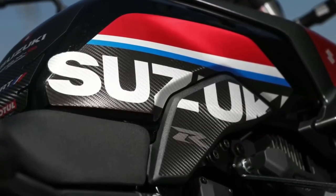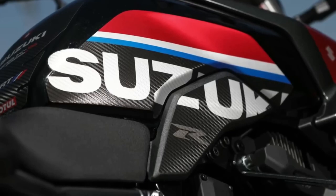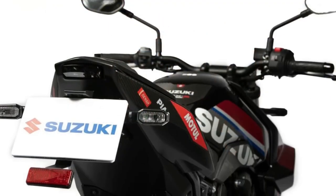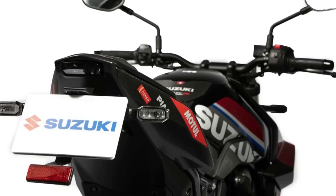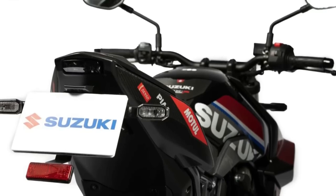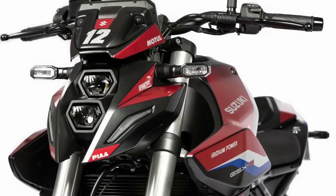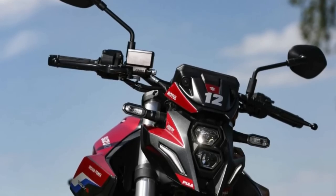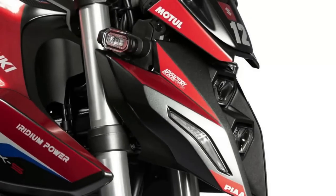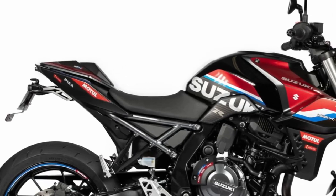The accessories featured on this edition as standard include tank pads, a windscreen, and a tail tidy kit that are more visual elements than functional. Mechanically, the GSX-8S Cert Edition is unchanged, continuing to be powered by a 776 cubic centimeter parallel-twin liquid-cooled engine delivering 81.8 brake horsepower and 78 newton meters of torque. Electronic aids include a traction control system, up-and-down quick shifter, easy start system, low RPM assist, and three riding modes. Underpinned by a steel tubular frame, the bike rides on 17-inch alloy wheels suspended by USD forks and a monoshock, both sourced from KYB.